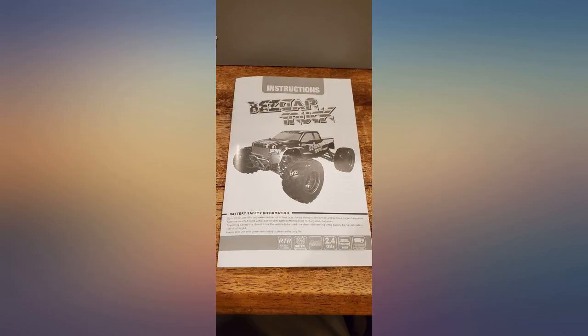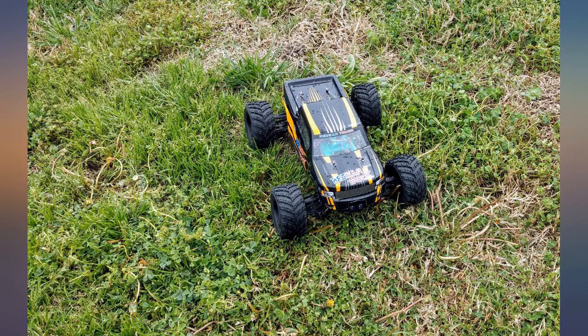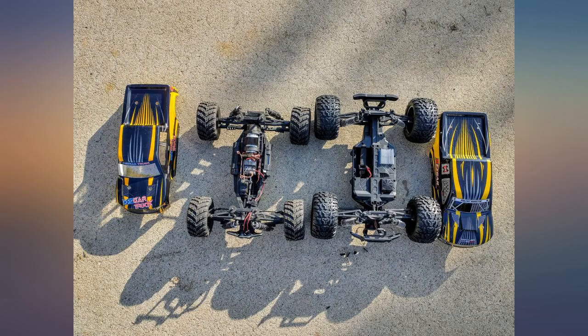Any problems at all with your truck, just email them and they will help. Here is a list of some things this truck has that you typically don't find on an RC in this price range. Number one: all hardened metal diffs — not that cheap alloy like all the others. Number two: center differential, which is unheard of for this price.